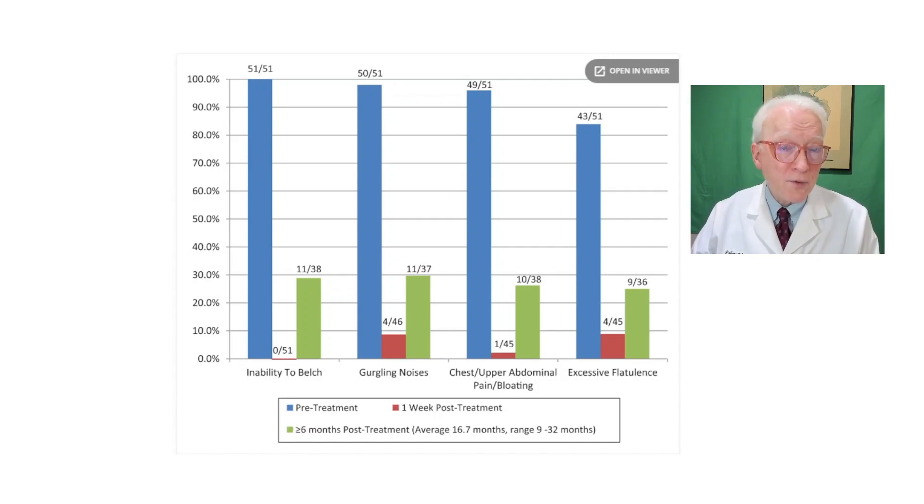There was, of course, some nuance. Some people burped faster or sooner than others. Some burped more fully than others. Some had a lot of micro-burps. Some had to work at it a little bit more than others. But you get a good result in all 51 people.